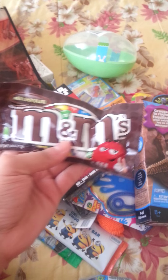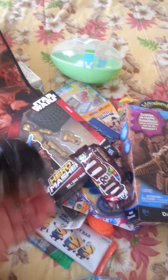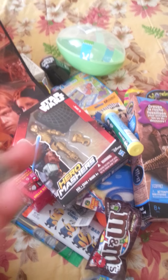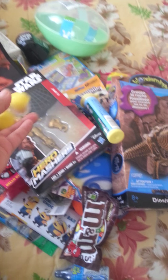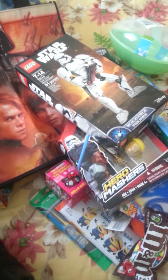I got him some M&M's. He doesn't eat that much candy, so I got him a little candy-filled Star Wars head. I also got the minis of M&M's from the vending machine, and these Batman and Robin erasers. I got him this Lego Stormtrooper, which was $19.99 at Kmart.